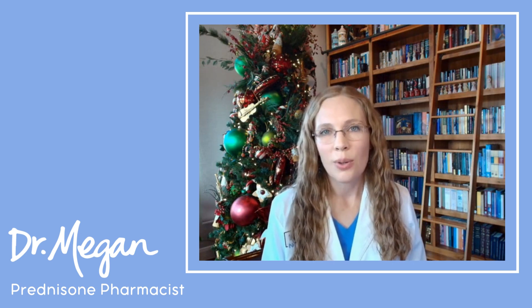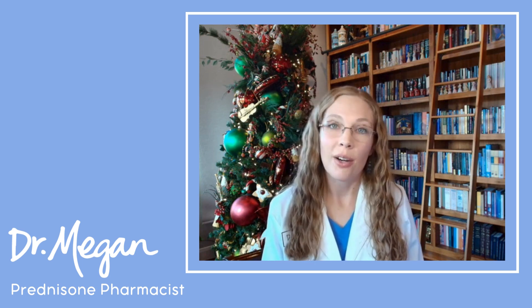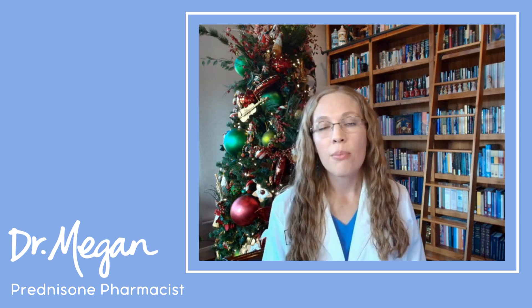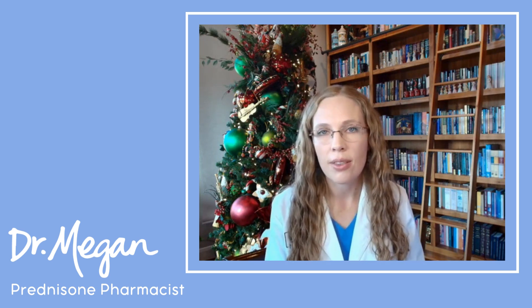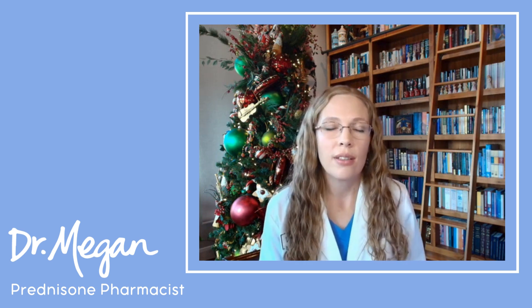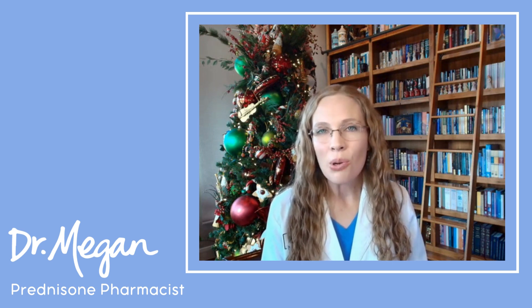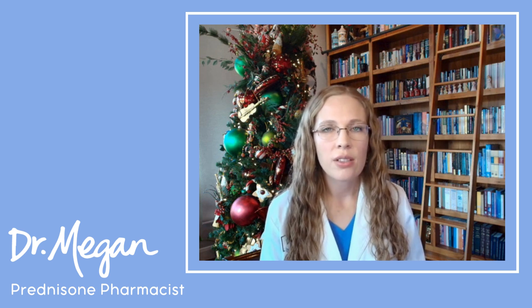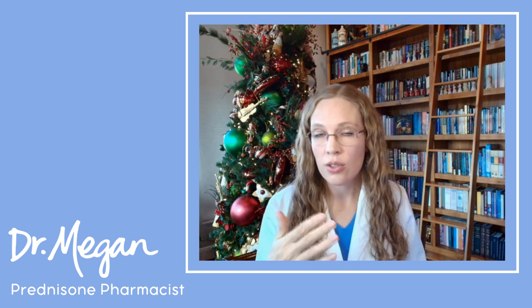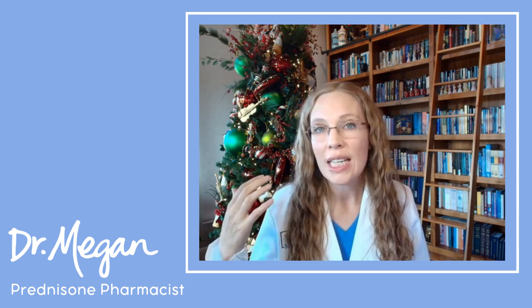Prednisone is the kind of steroid that does not make you look better like an anabolic steroid — it makes you look worse. The exterior changes are some of the hardest to deal with, and doctors often ignore and discount them, saying things like "yeah, I know you have moon face, you're on a steroid, whatever." But the moon face and the steroid side effects aren't just visual. The bone loss can lead to broken bones, loss of height, and potential need for hip replacements.